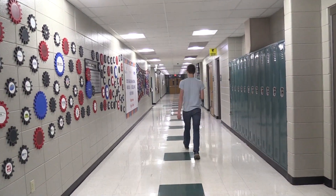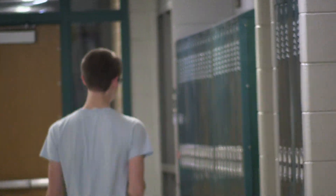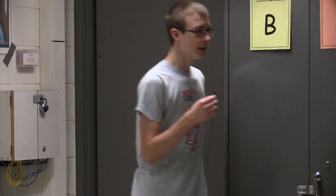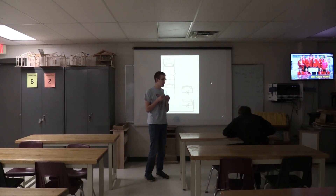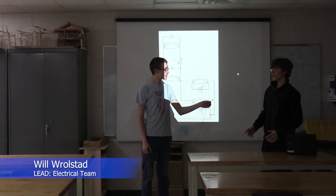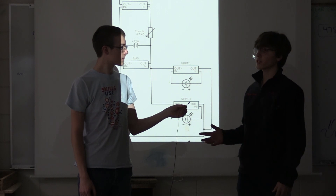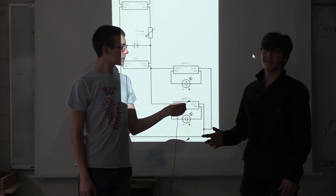Thank you, James. Next we will be going to Will to talk about electrical. Electrical has made a lot of movement on their side of things as well. Will, what has electrical been doing over the past month? We have actually made a lot of progress this month. We have actually bought the batteries for our car — we chose the Samsung 30Q 18650 battery cells and we bought 500 of them.